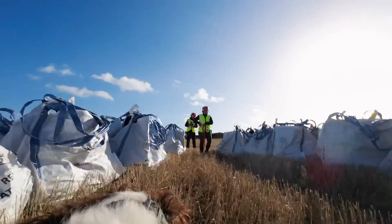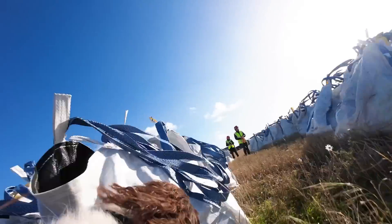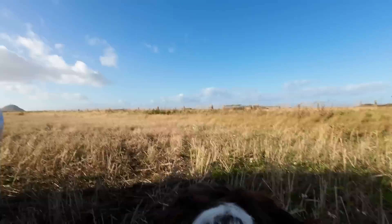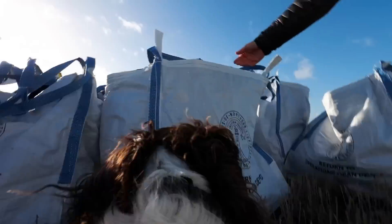He's searching for any signs of rat at all — whether that's the live animal itself, droppings, or any kind of trails that have been left behind. That's what he's searching for, just to make sure there is nothing in those bags.